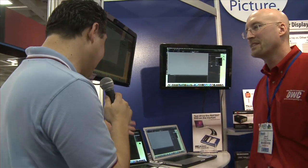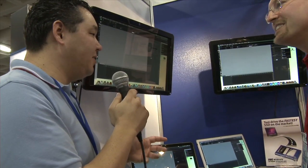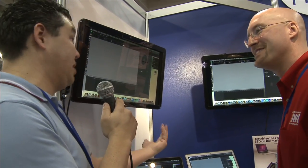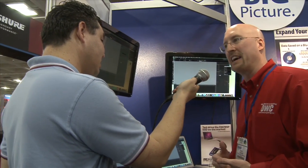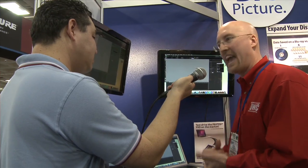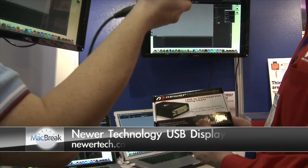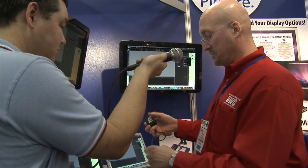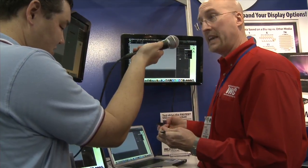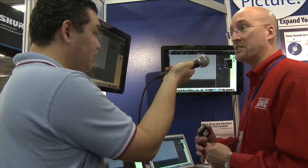Very cool — you can easily see the speed difference here. Now, if I want to expand my laptop more, you guys also have a USB display adapter, right? So if I've got a laptop and I need to hook up a couple extra displays — like three or four — you can do that. With our newer tech line, we have the USB to DVI, HDMI, and VGA display adapter. You just plug it in via USB and then connect the other end to any kind of monitor you'd like to add an additional display.